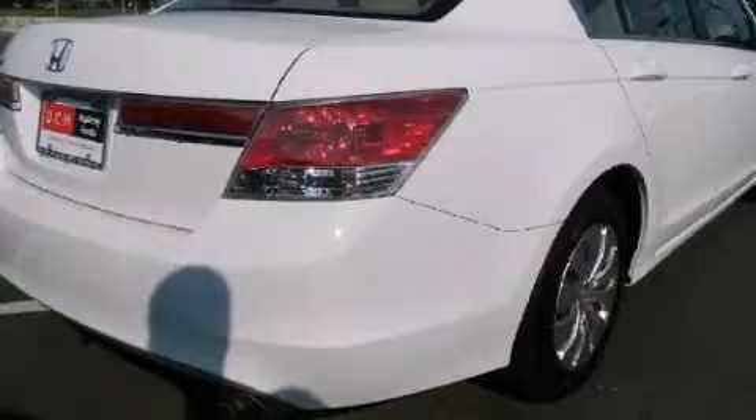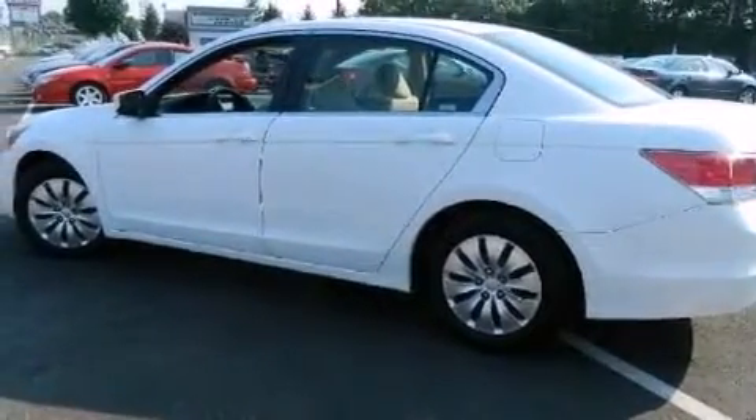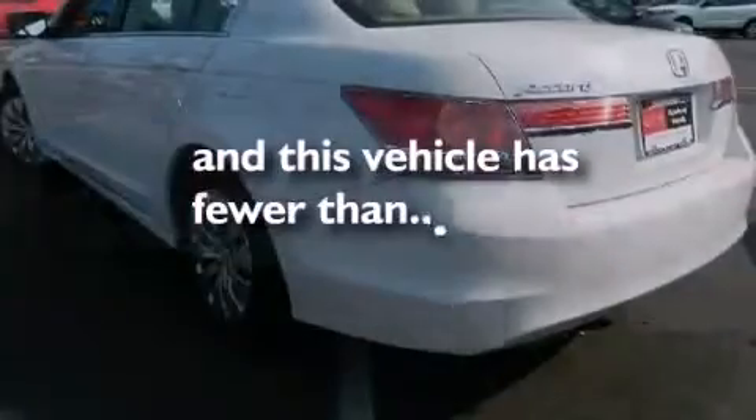Additional features include rear curtain airbags, latch-ready child seat anchors, air conditioning, and this vehicle has less than 35,000 miles.